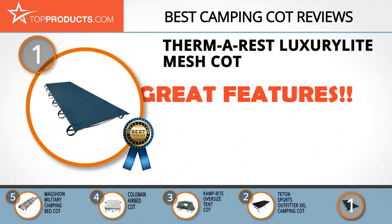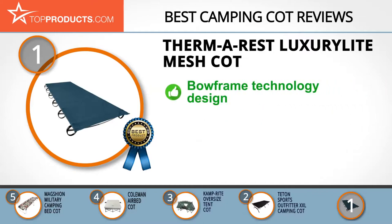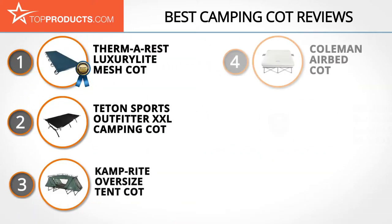Since 1971, Thermarest has been driven by a desire to make your time outdoors more fun-filled. Its Luxury Light Mesh Cot features bow frame technology to ensure no squeaky joints or discomfort while you sleep. It's also easily packable and extremely light to carry around, making trip preparation less of a hassle. There were isolated complaints of the cot being complicated to set up, but it should be fine if you follow the right setup procedure.